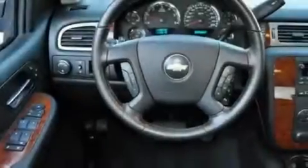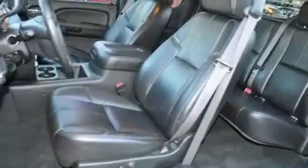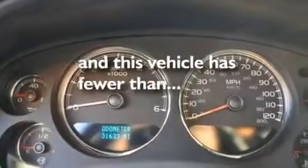Its top features include memory settings for the driver's seat positions, so you can recall your favorite position with the push of one button, heated seats, cruise control, a DVD player, leather seats, a locking rear differential, aluminum wheels, a low tire pressure indicator, air conditioning with automatic climate control, and this vehicle has less than 32,000 miles.